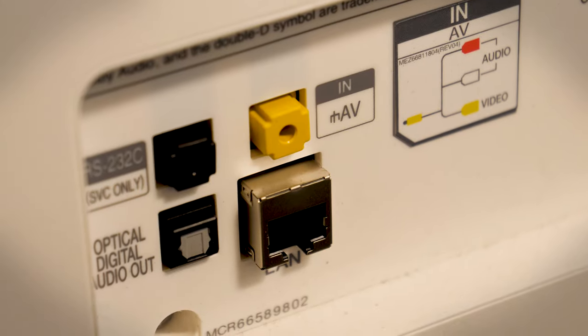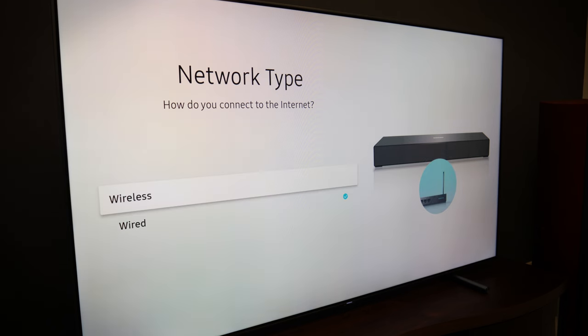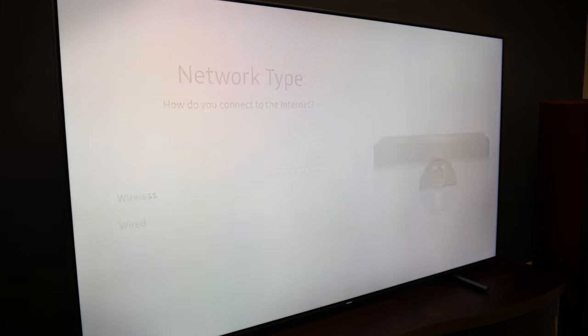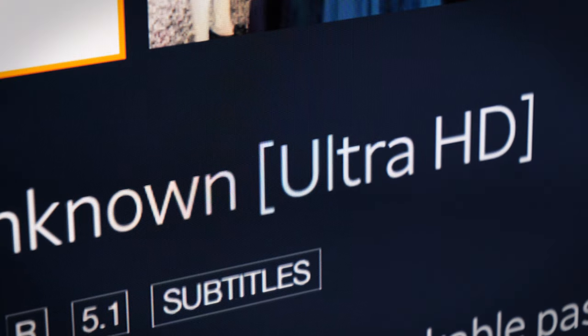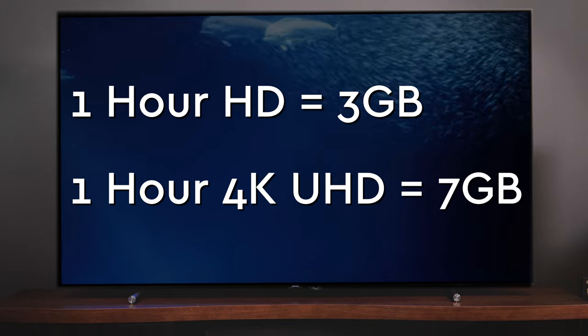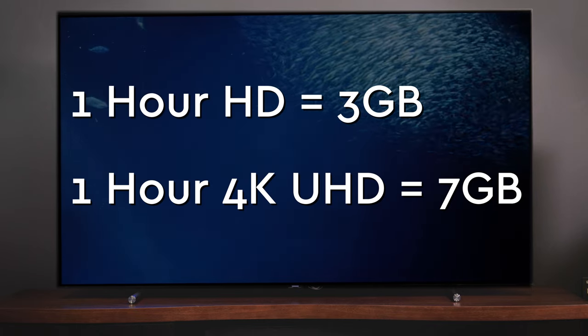Smart TVs will come with both an Ethernet jack and built-in Wi-Fi to connect to your home's internet router. For most applications, Wi-Fi is plenty fast, but if you're going to play streaming games or watch 4K Ultra HD content, your best bet is to use a hard-wired Ethernet connection. Also, remember that if you have a data cap, streaming can rack up data quickly.